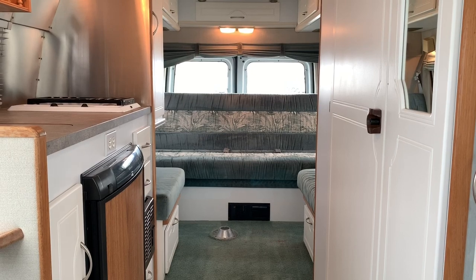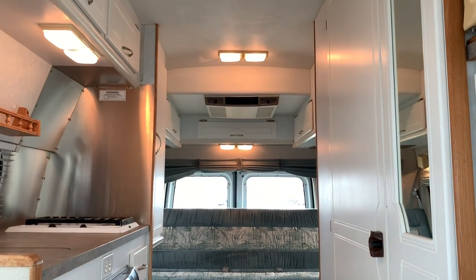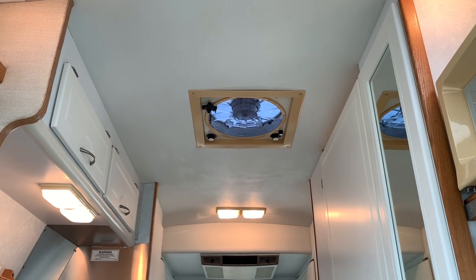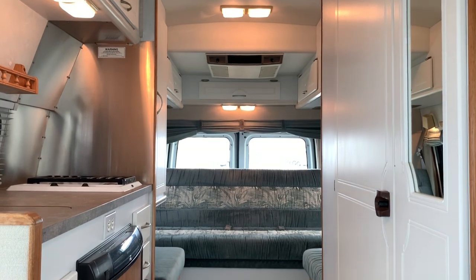Folks, we're going to go through the inside of this PleasureWay Excel TS. As always, I will start at the front, then make my way towards the rear of the coach. What I'm going to try to accomplish is to get you a couple of different angles so you get a feel for the space inside this RV as well as the overall condition.